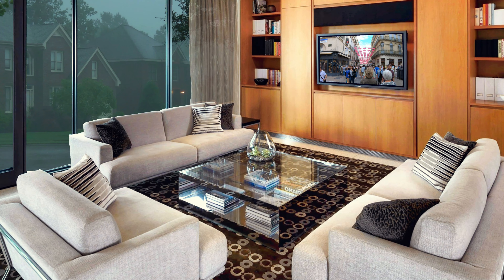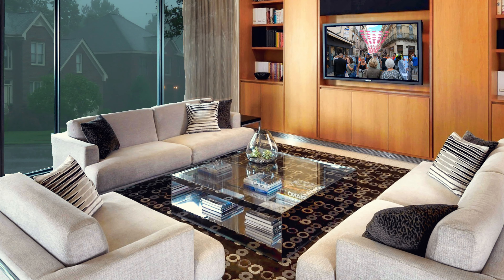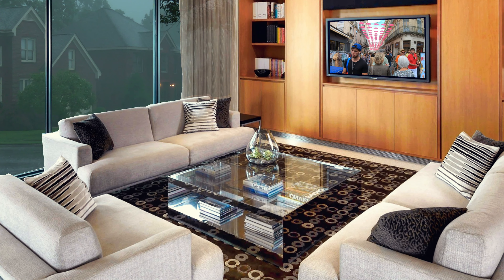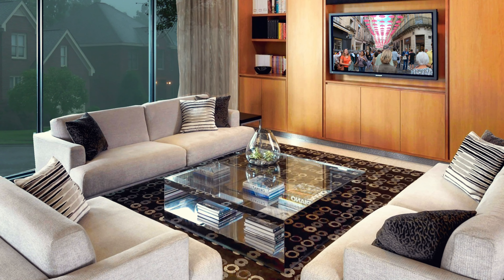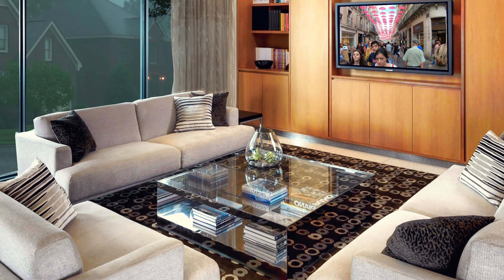What do you think about this elegant living room design with a large square glass coffee table as a focal point? We'd love to hear your opinion — please write to us in the comments section.